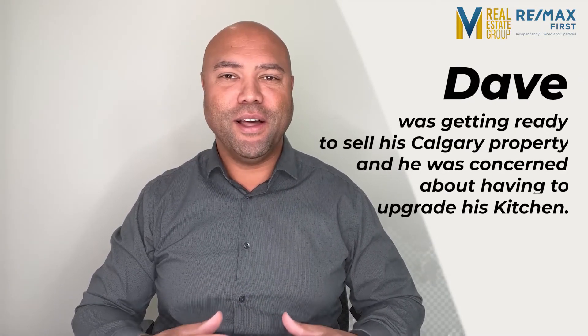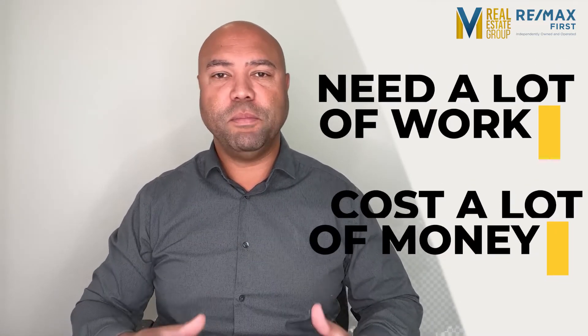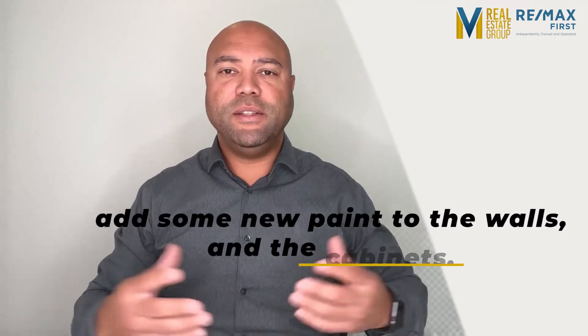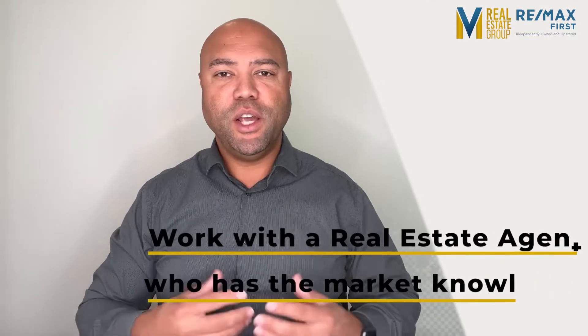I want to share a story about a client of mine, Dave. Dave was getting ready to sell his Calgary property and he was concerned about having to upgrade his kitchen. Dave thought the kitchen would need a lot of work and thus cost a lot of money. Luckily, Dave's appliances were all just a few years old, so all we needed to do was add some new paint to the walls and the cabinets and it was like a brand new kitchen. In fact, it was the buyer's favorite room. So the moral of the story is to work with a real estate agent who has the market knowledge that will help you invest in worthwhile renovations that don't break the bank, so that you can sell your home quickly and for the best price possible.